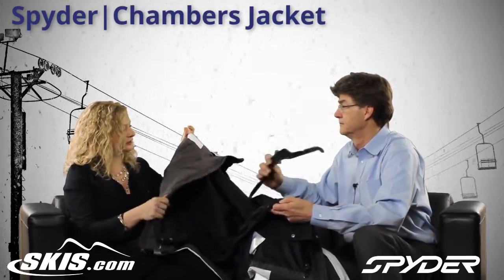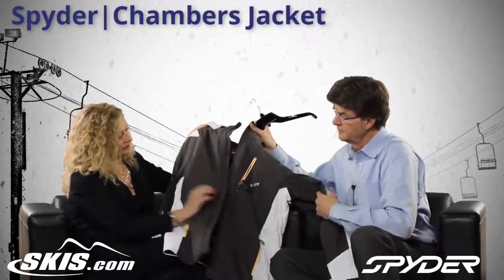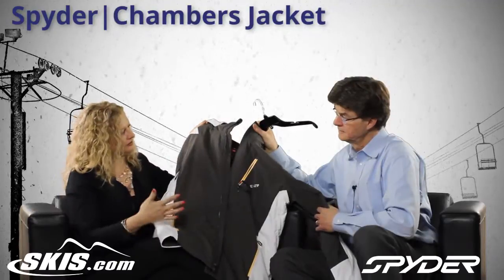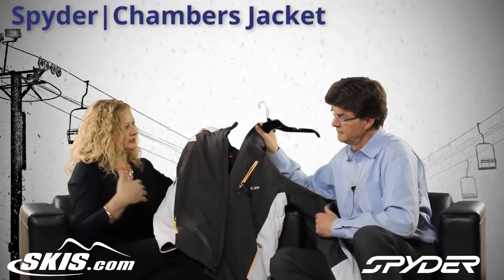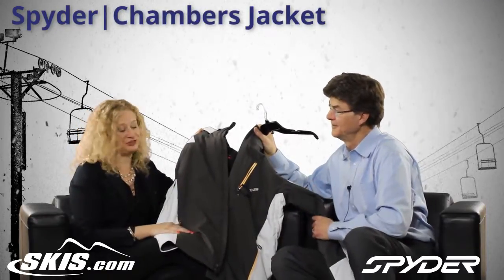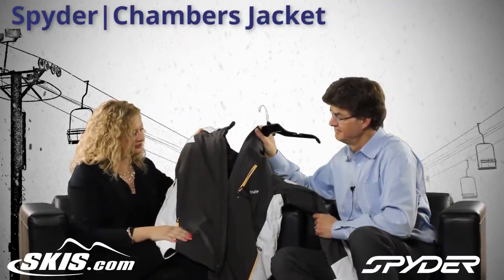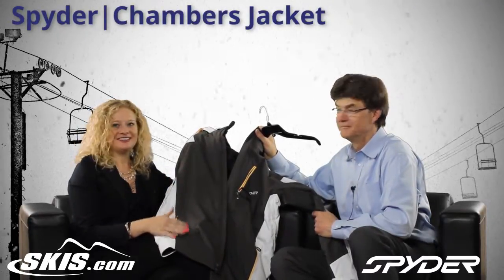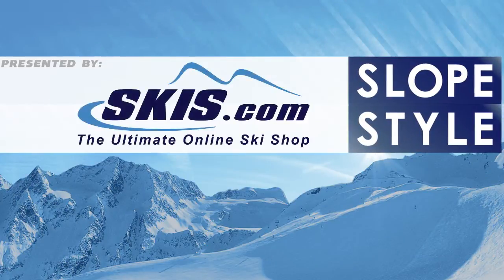I think it has a nice look to it if you want to have something different and stand out. I love the pop of the zippers, and the color contrast also makes you not look so large — it's slimming. That's the Chambers jacket. Bill, thanks for coming by to talk to us. Thanks for having me, and this is Slopestyle at skis.com. We'll see you next time.